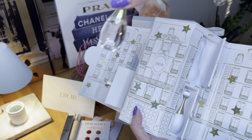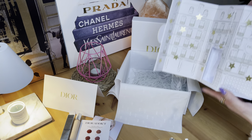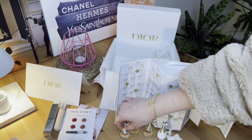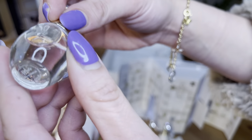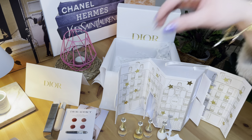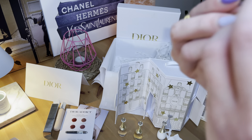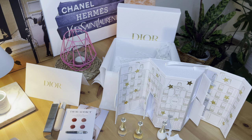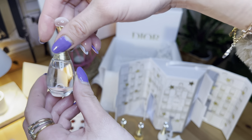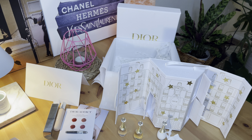Here are all four bottles. This is the Infinite. This is the J'adore Eau de Parfum from the very top. From the left side and from the right side — this one is the J'adore Eau de Toilette. All of them smell fantastic.